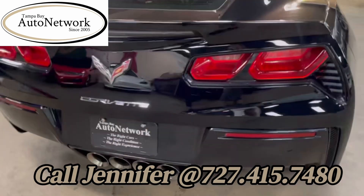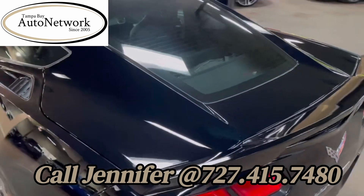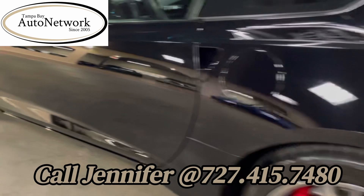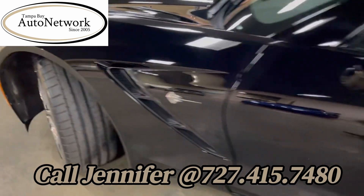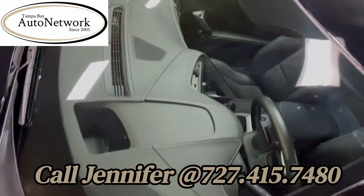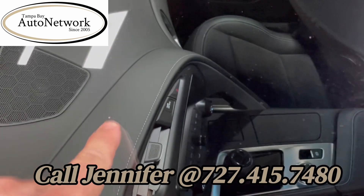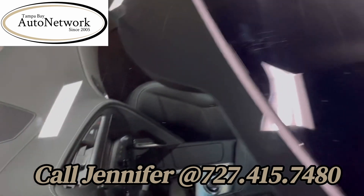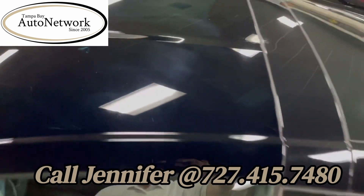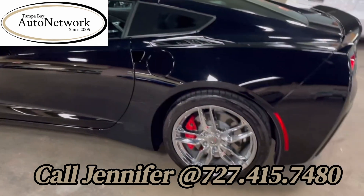Then we come around to the back — rear fascia, rear hatch — beautiful shape. Then we get to the driver's side: rear quarter, door, front fender. Again, no scratches, no marks there. The windshield has one or two of these little tiny chips that you can barely see. And then that see-through removable top looks fantastic. Gorgeous race car. Beautiful chrome wheels.